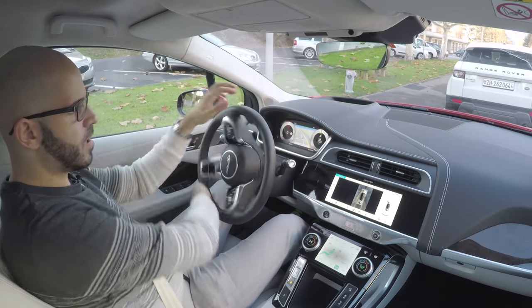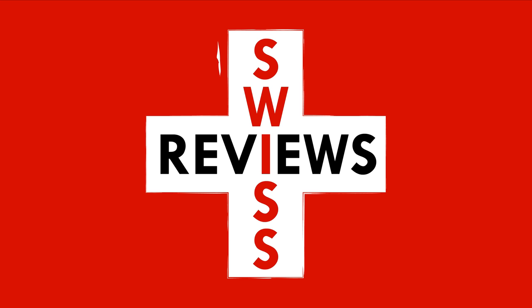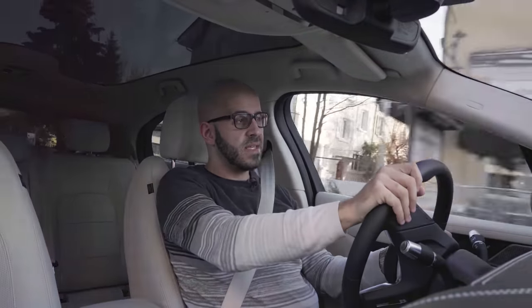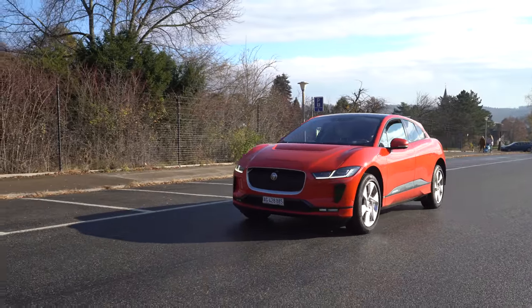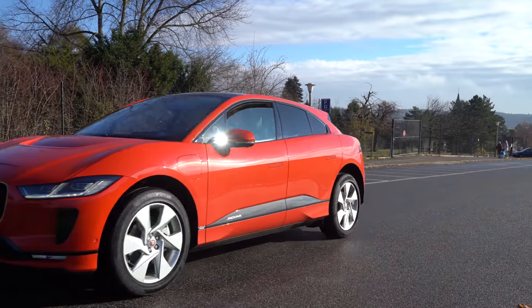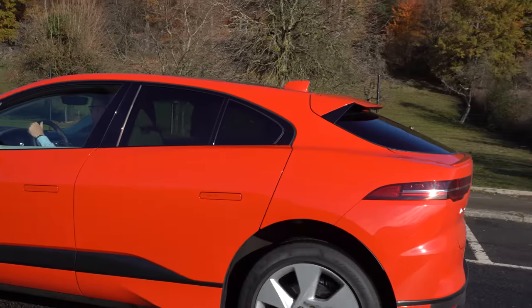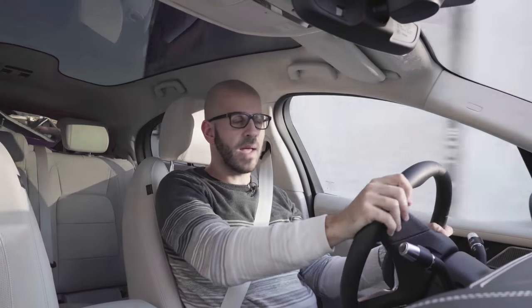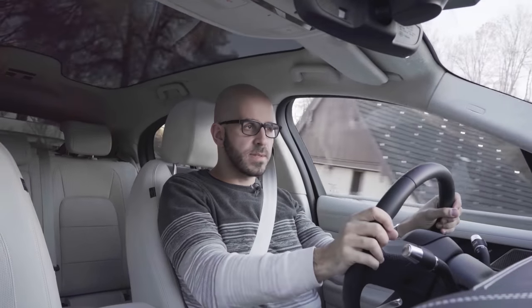Wow, I'm nailing the parallel parking in this. Today I'm driving the Jaguar I-PACE EV400 AWD, which is a pretty long name for a car that basically only exists in one model. The EV400 AWD is the only Jaguar I-PACE on the market right now, so I'll just call it the I-PACE.